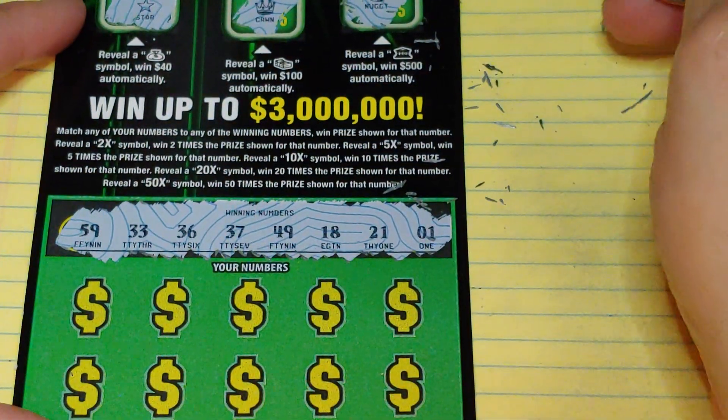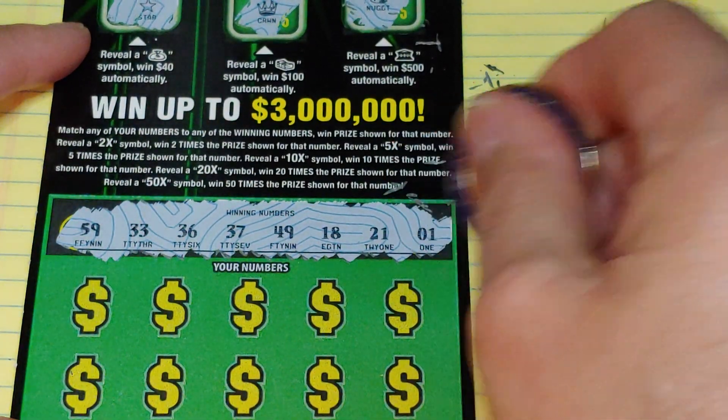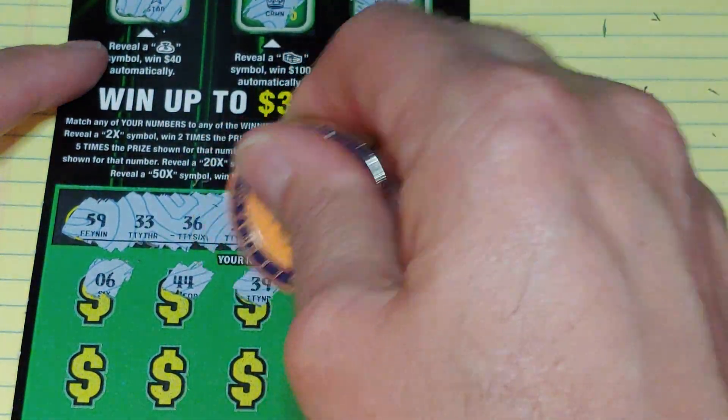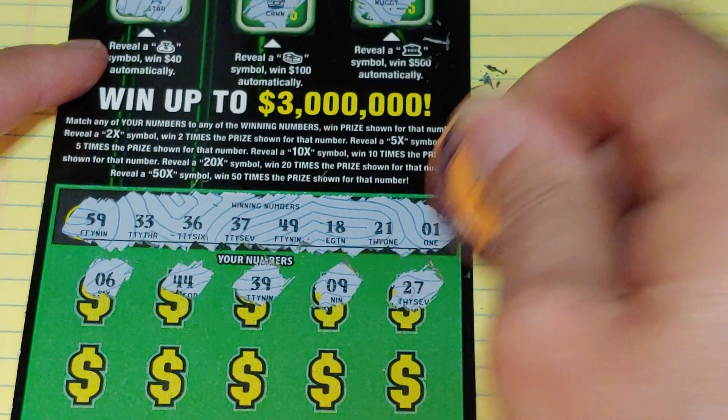Numbers to look for: 59, 33, 36, 37, 49, 18, 21, or 1. Let's see what we have — we have 6, 44, 39, 9, and 27.